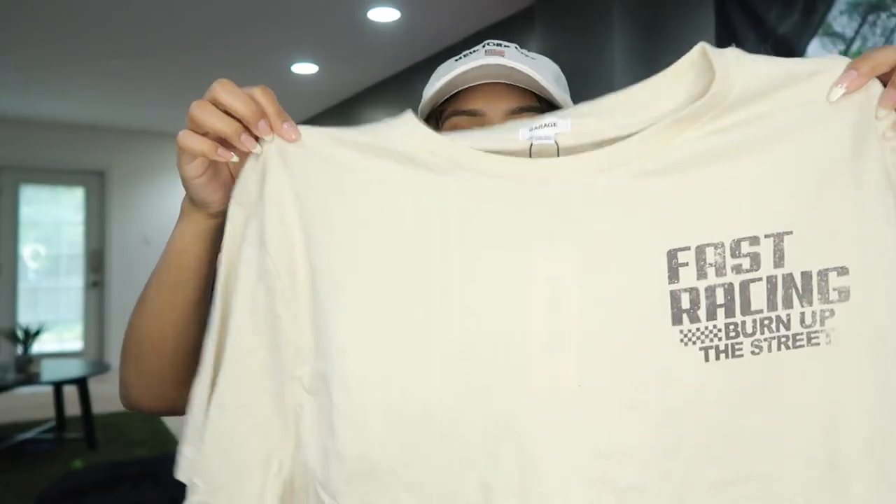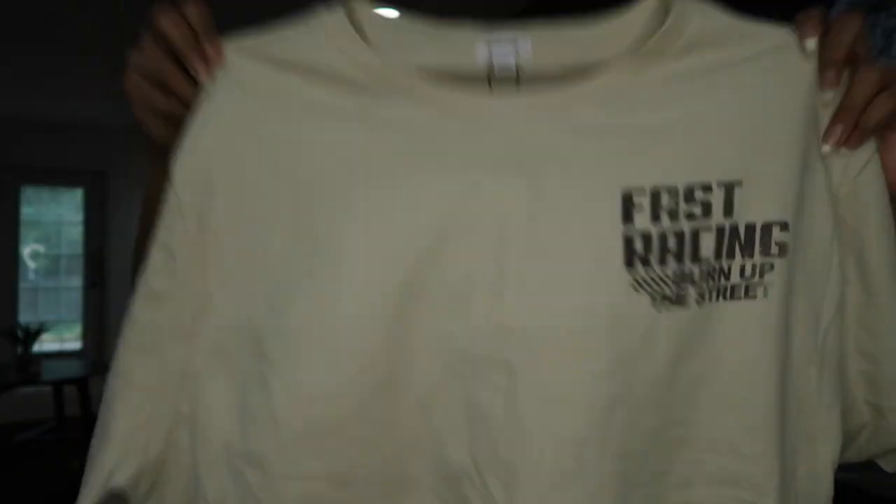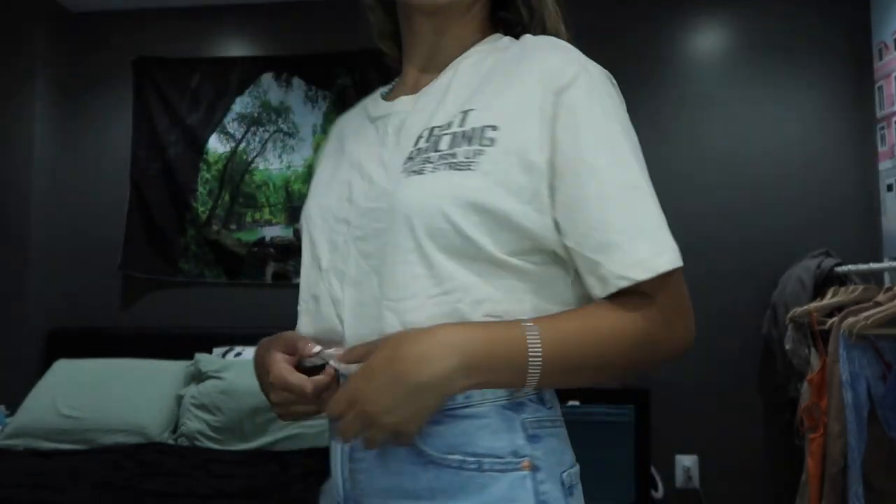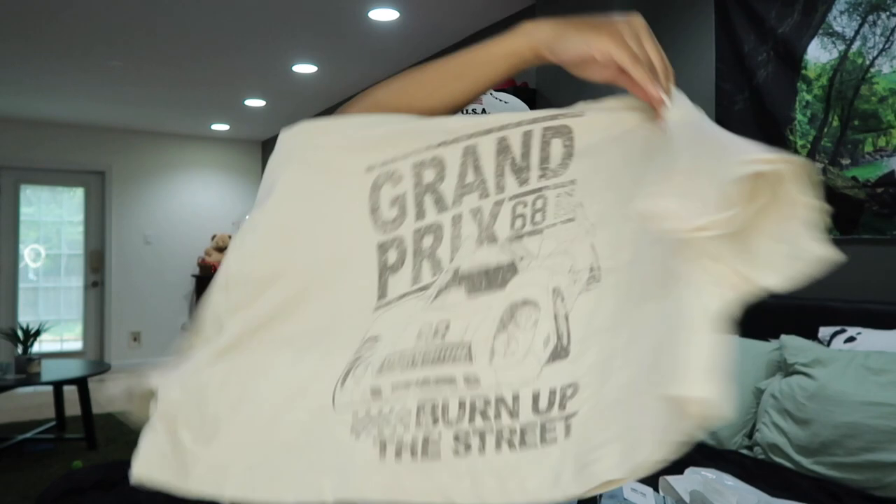I also got this one — it's like a little sand color. It says 'fast racing, burn up the street,' and the back is really cute — it has a little car on it.